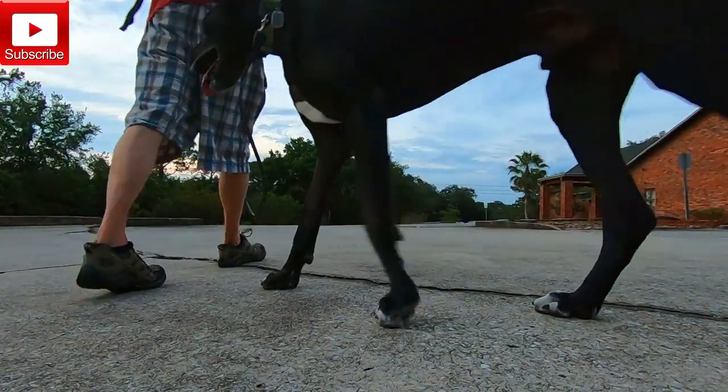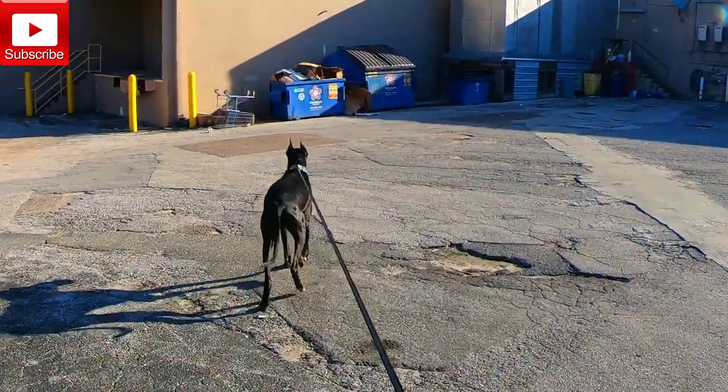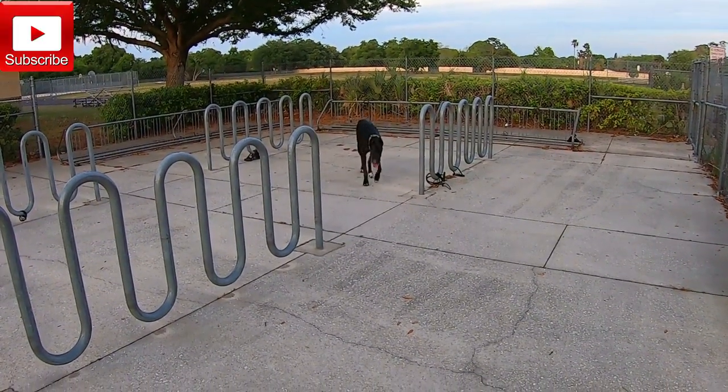I think it's always important to change up your training environments, just like we get used to our routines and certain things that we do every day. I feel that sometimes Dexter will get a little bit complacent, maybe get a little bit lazy. What I think is best is you can just use your town, your neighborhood, your environment all around you.